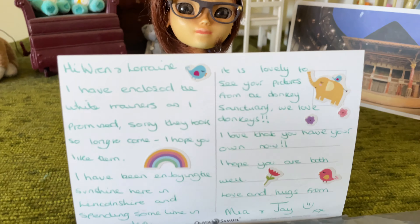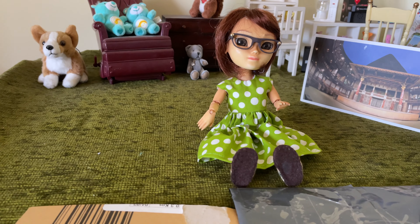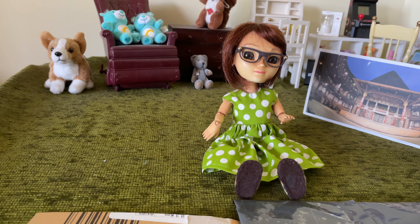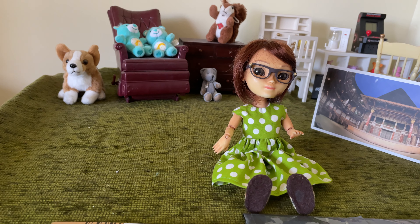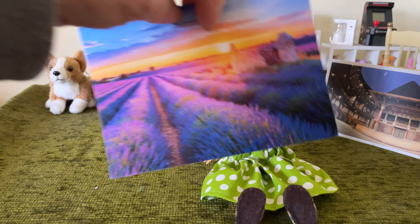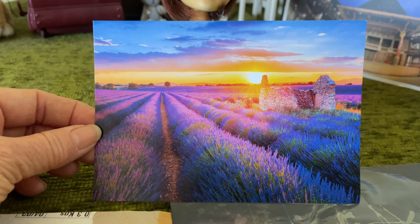It's a beautiful card with lots of fun stickers on it, and it says it's from the lavender fields in France. So they're lavender fields in France — just amazing, look at that. It's incredible.